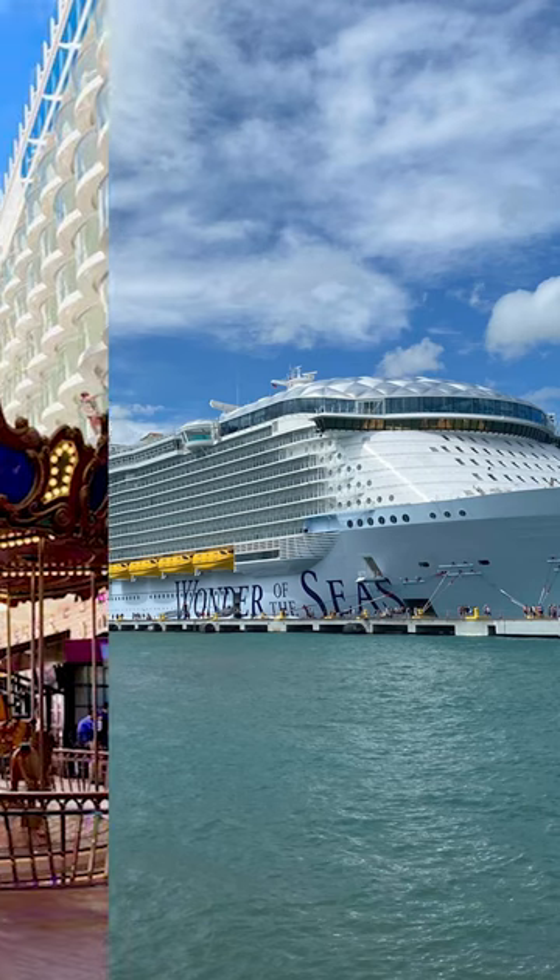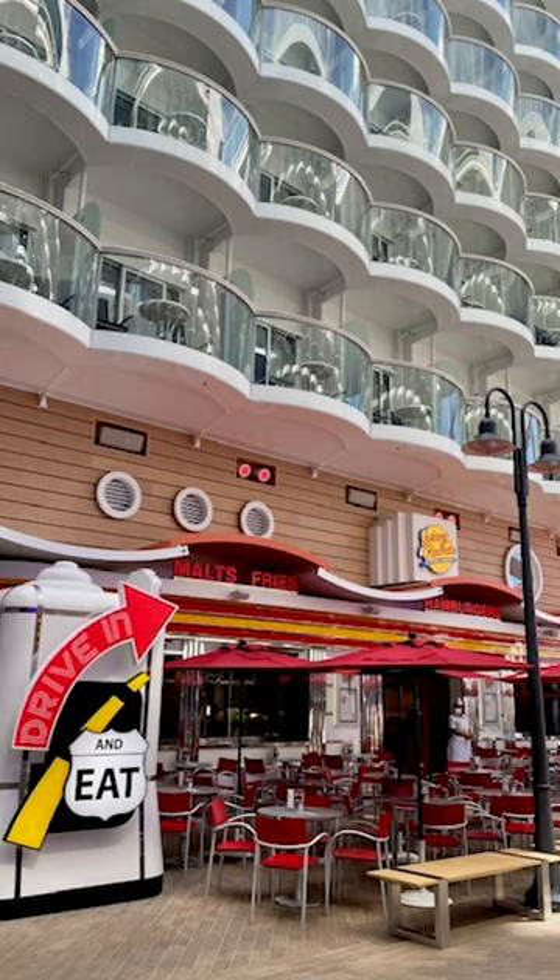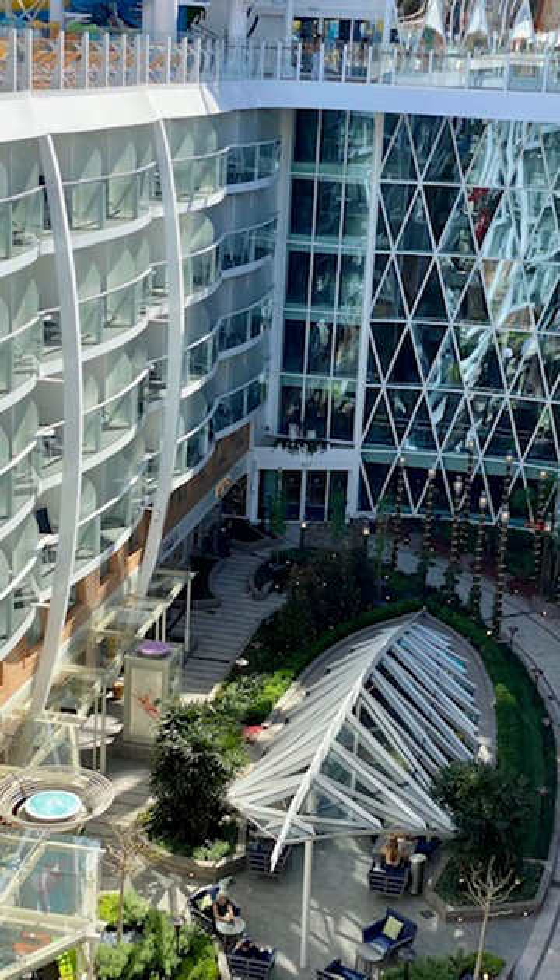The thing about Royal Caribbean's Wonder of the Seas is that you really only realize how massive it is in two moments: one, when you're standing alongside of it, and two, when you think about how much the ship has to offer.